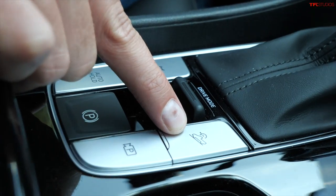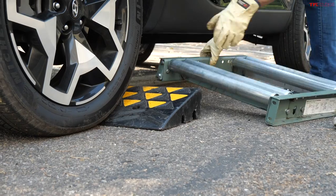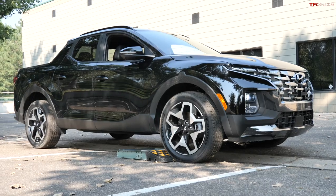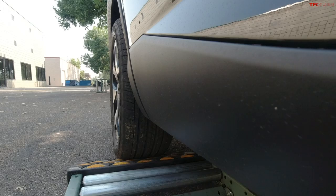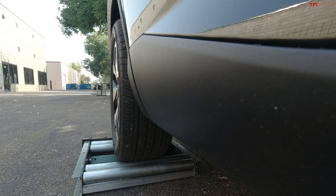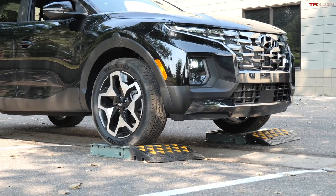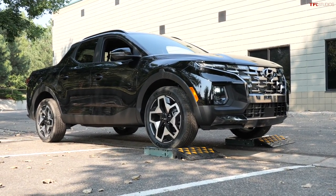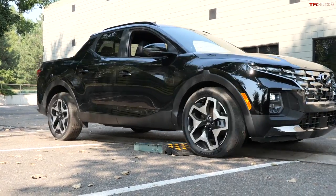To the right of that is hill descent control, or downhill brake control as they call it — and they even gave it a little image of the tiny pickup. Now for the TFL slip test: we get various wheels stuck on purpose in rollers to see how the all-wheel drive and traction control systems work to get us unstuck. First up, the front wheel slip test — both front wheels in the rollers, rear wheels have to engage. Into neutral, settle, into drive, foot off the brake, gently on the throttle. Very good result.